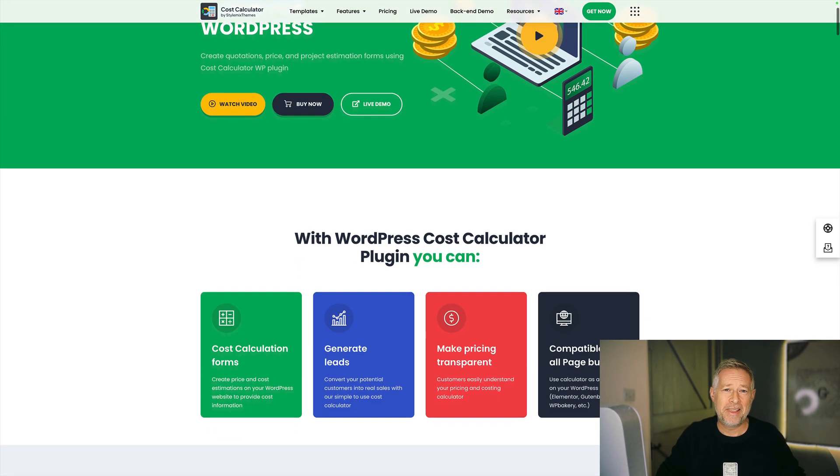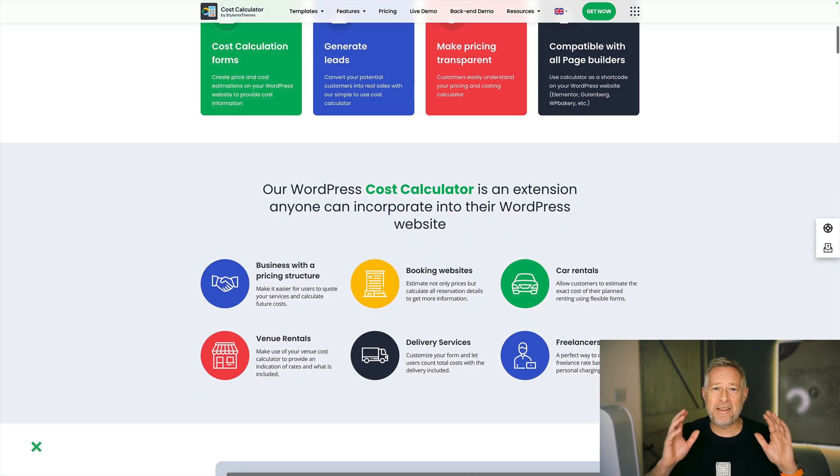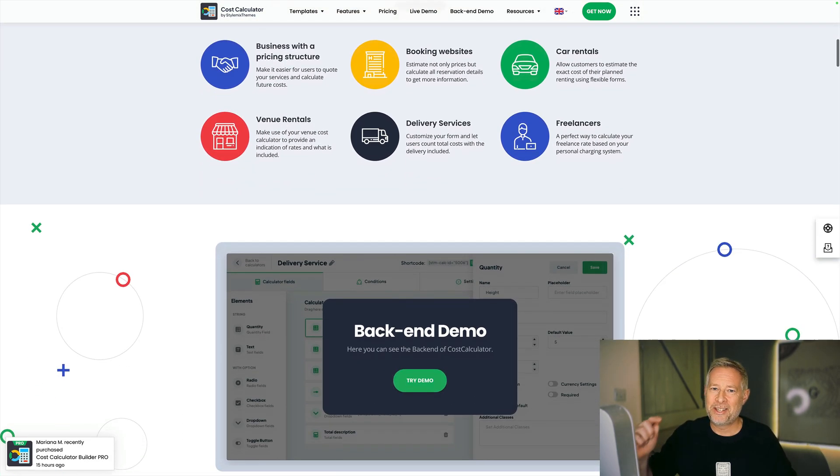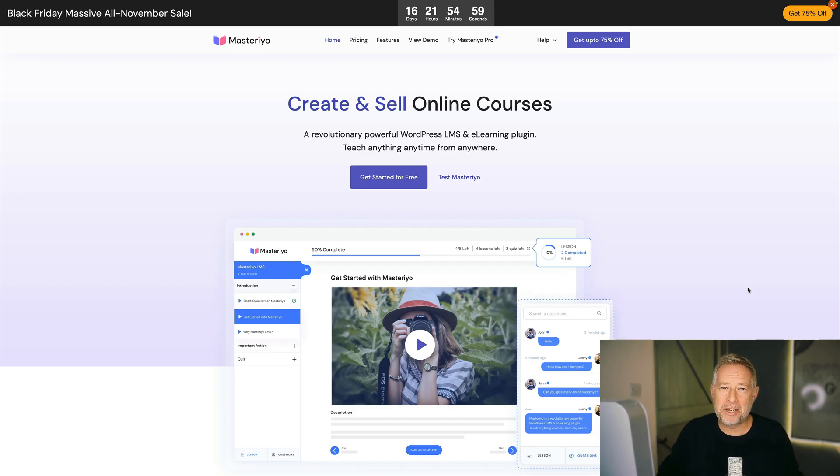The Cost Calculator plugin is perhaps the easiest way to create pricing forms and quotation forms. There are ready-made templates, amazing conditional logic, and there is a 50% sale running over Black Friday weekend. Check it out, link in description below — you're going to love it.